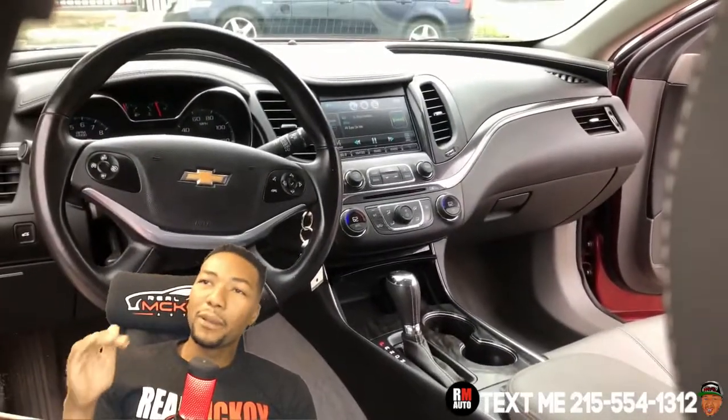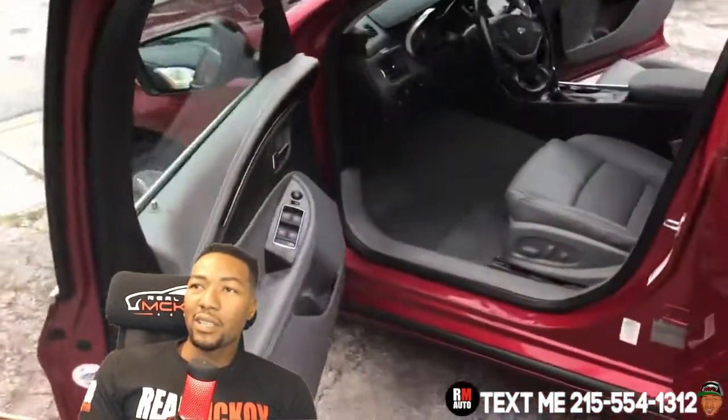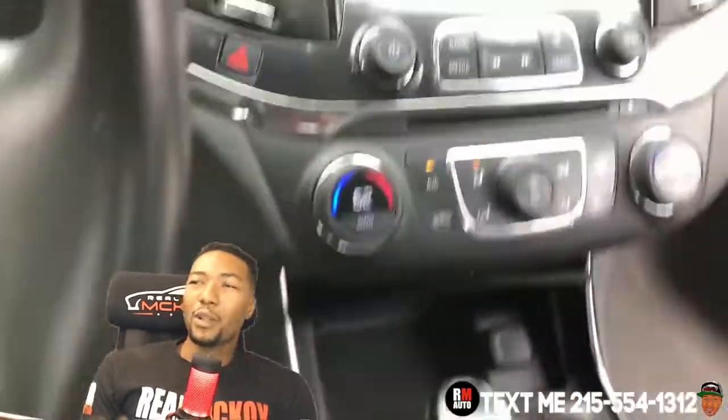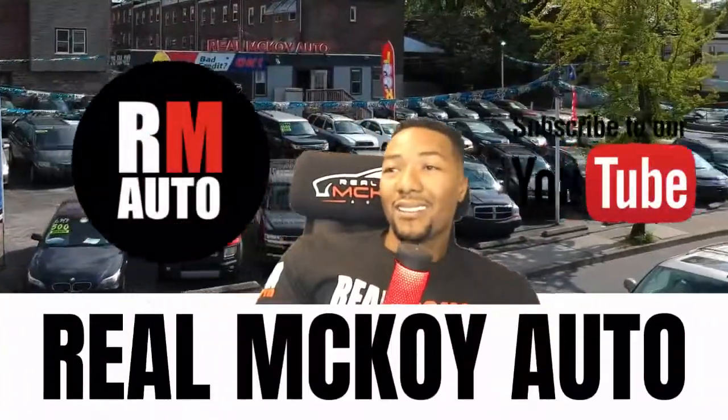People really love the interior look of the car — the big screen up front, how it looks inside, the entertainment system is really nice, and you have upgraded speakers. There's a tire pressure light on but we'll take care of that and any other issues you see at Real McCoy Auto before you leave. Come on down, I'll see you soon.